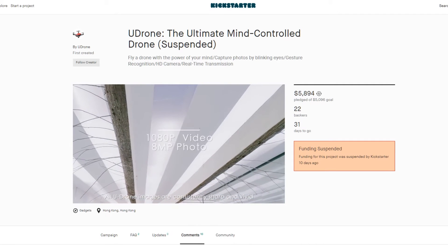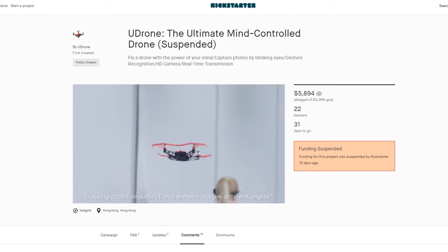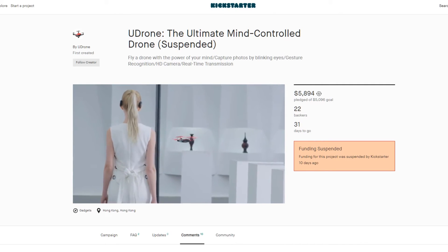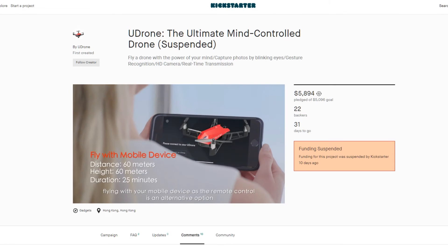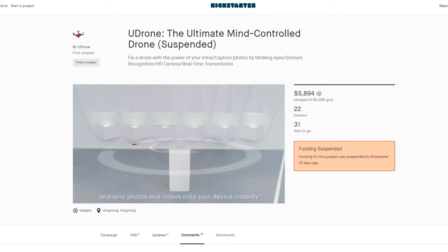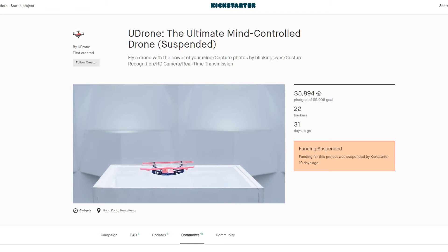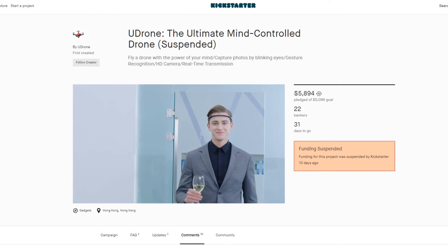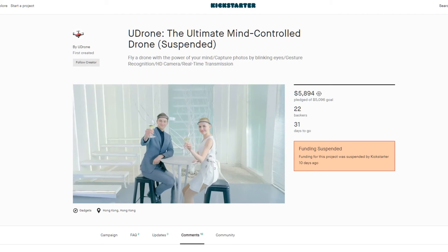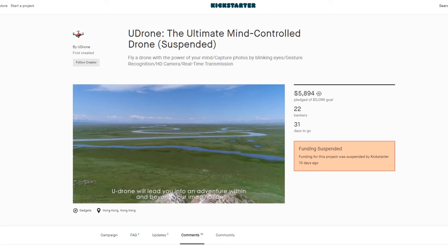All U-Drone images are consistently sharp and vivid. The HD camera shoots stabilized videos at 1080p and stunning still images at 8 megapixels. For tracking a subject on the move from different angles, subject-tracking technology can automatically identify and continually follow a moving person. You can also fly using your mobile device as a remote control, view real-time camera feed on the U-Drone app, and sync photos and videos onto your device instantly. Whether indoors or outdoors, U-Drone will be a perfect add-on to your magical moments, automatically adjusting camera focus, exposure, and position to keep your face ideally in frame.